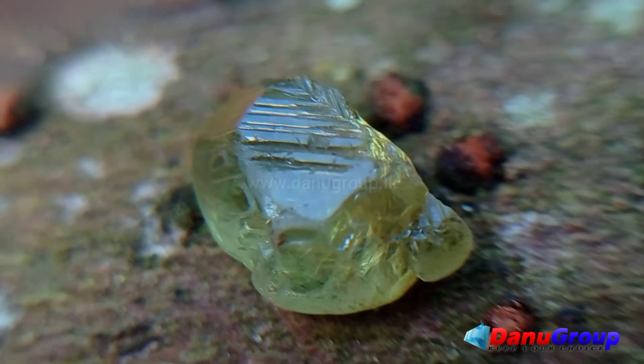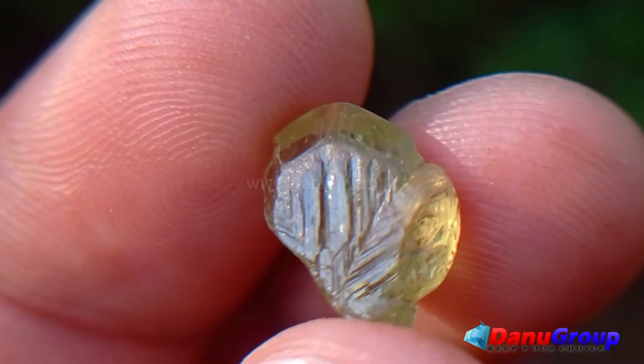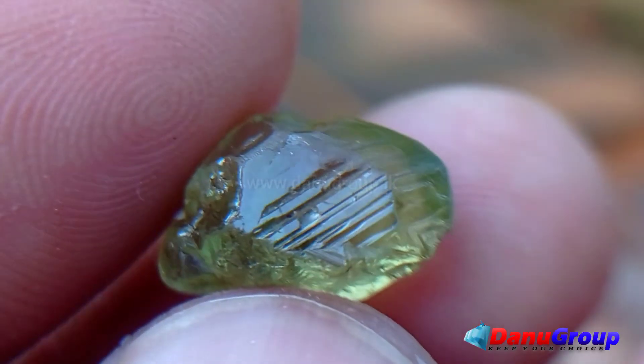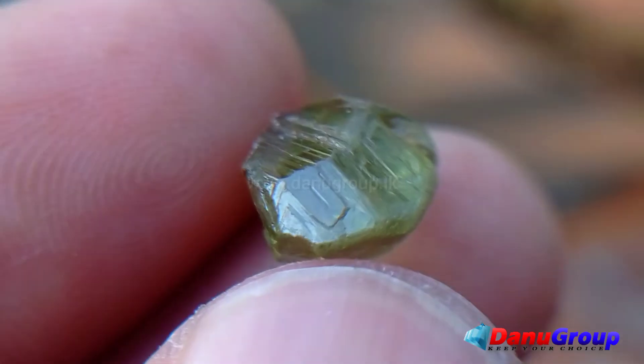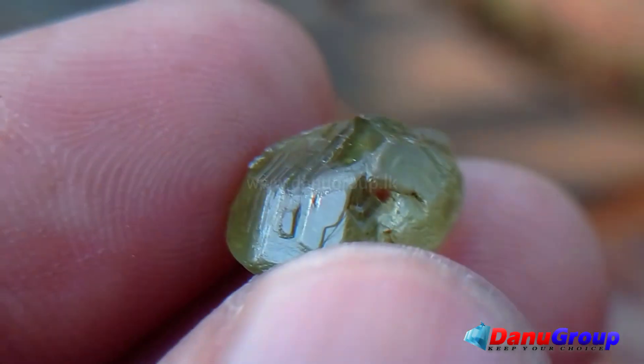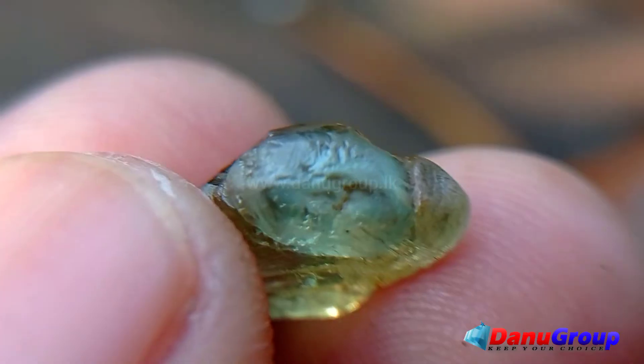The gemstone chrysoberyl is an aluminate of beryllium with the chemical formula beryllium aluminium oxide. The name chrysoberyl is derived from the Greek words 'chrysis' and 'beryllos,' meaning a gold-white spar.